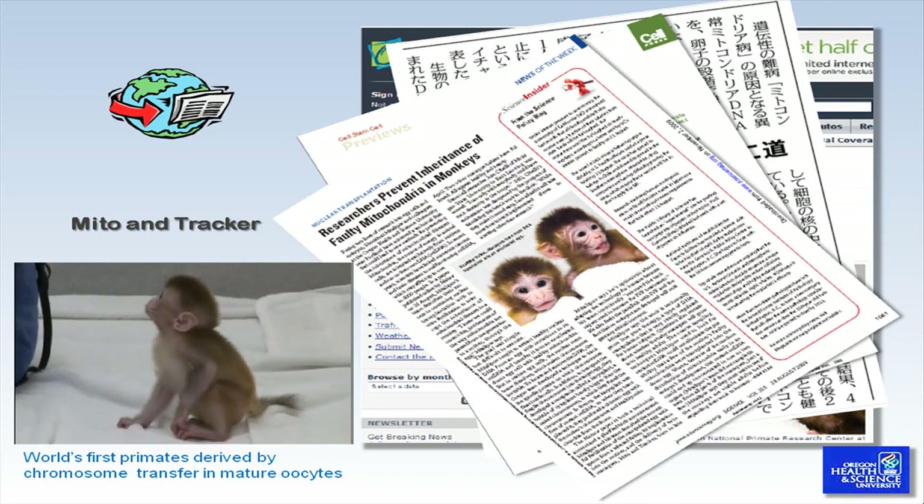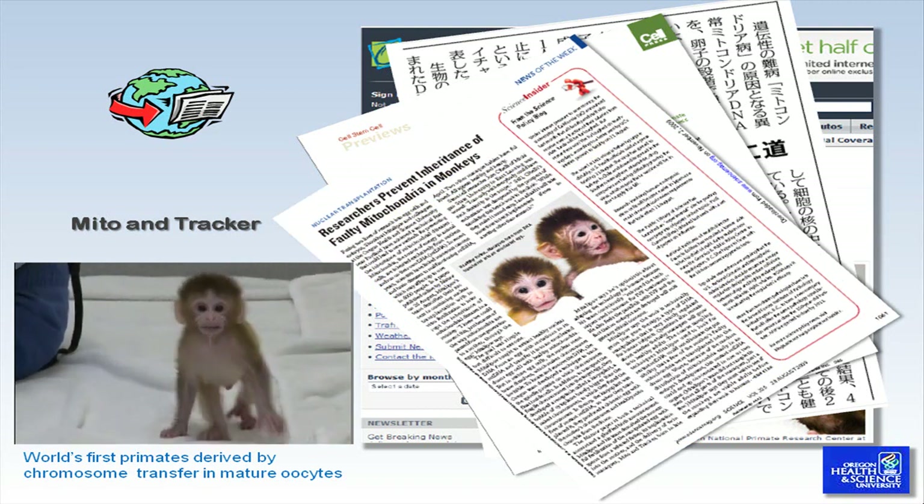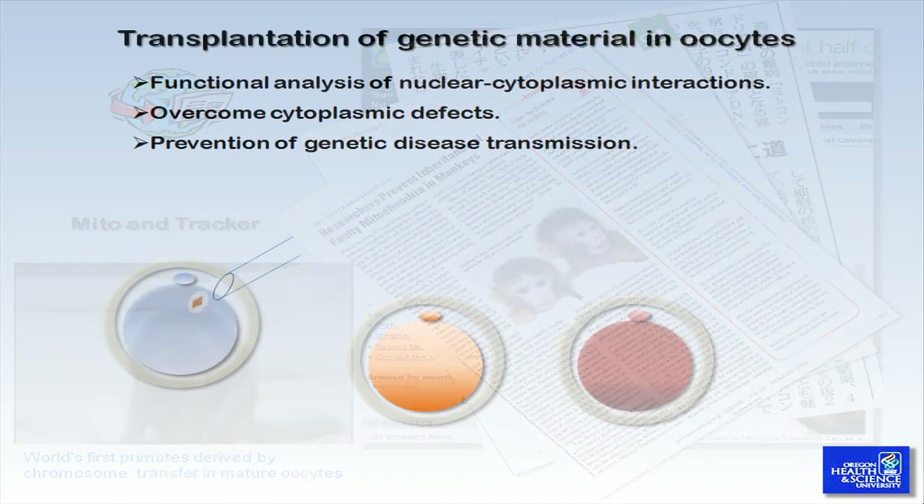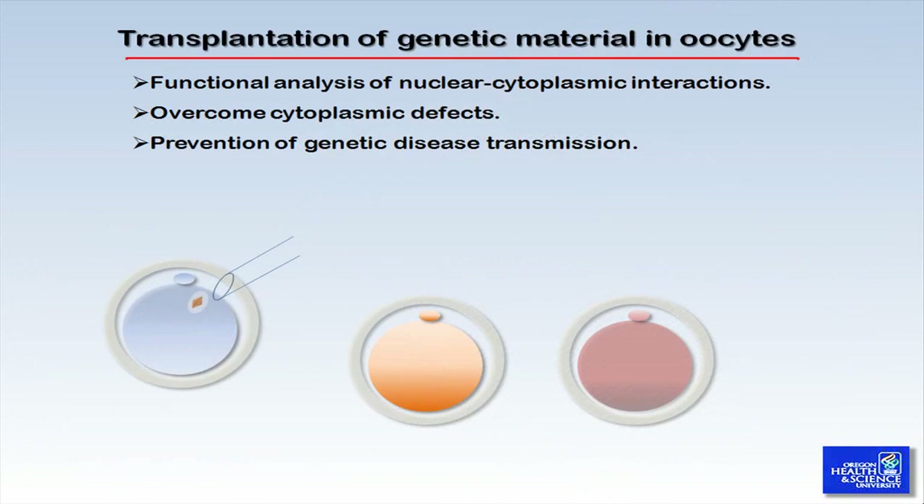At this time, there are no known cures for mitochondrial disorders and mitochondrial DNA disease. Transplantation of the genetic material between mammalian oocytes offers many opportunities to study various aspects of nuclear-cytoplasmic interactions during oogenesis, fertilization, and embryonic development.